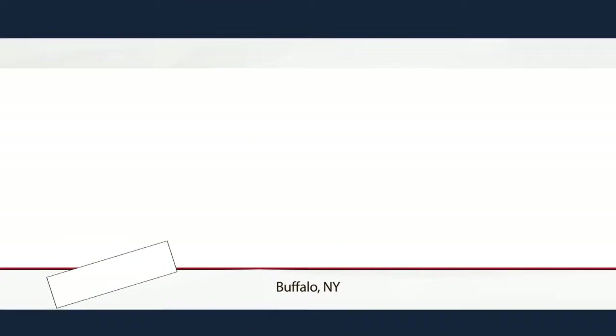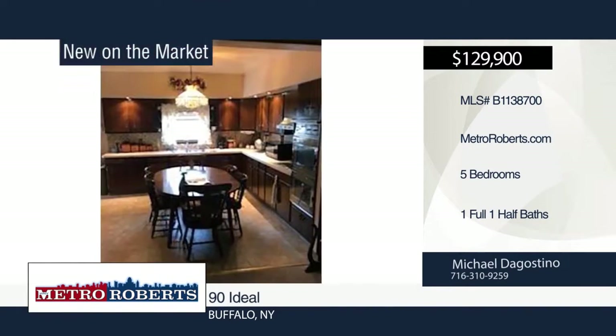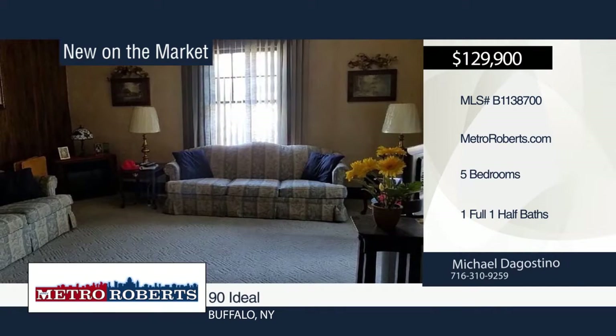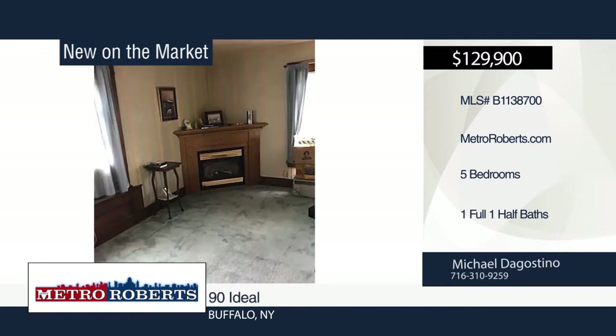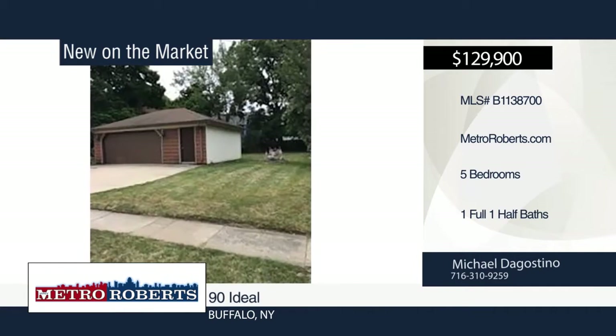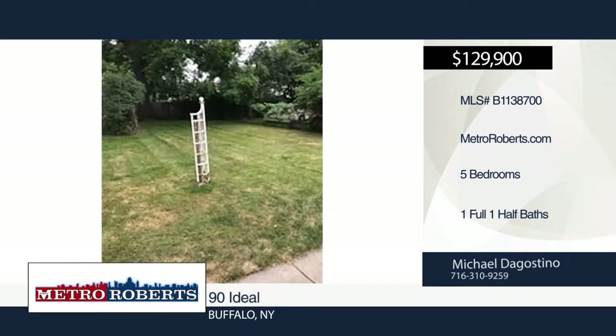This five-bedroom, one-and-a-half bath home that sits on five park-like lots is perfect for entertaining. It offers a maintenance-free exterior, off-street parking, two-and-a-half car garage featuring tandem doors and openers for both doors, and a beautiful yard. The house needs some updating, but if you're looking for a large family home, this is the one. Bring your decorating ideas and make this large house your home when you call Michael D'Agostino.